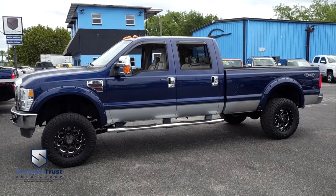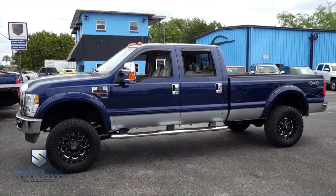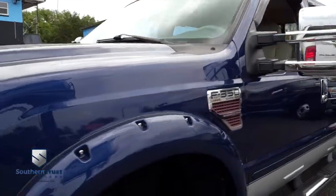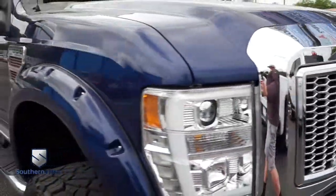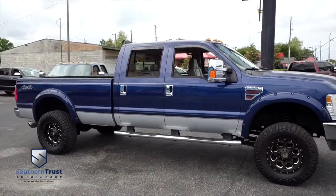It's a beautiful day here at Southern Trust Auto Group, located in beautiful Winter Garden, Florida, on West Colonial, just minutes outside of Orlando, just an hour away from Tampa, Jacksonville, Ocala. We are conveniently located to offer you better vehicles at better value, serving Central Florida.